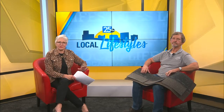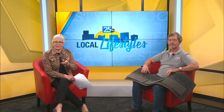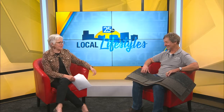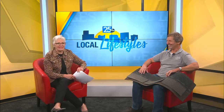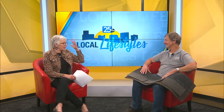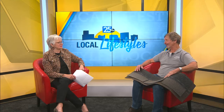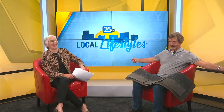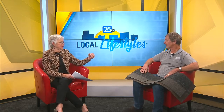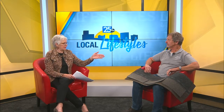These recent storms have left so many tri-state homes with major damage. What are the steps needed to get those repairs done? Jeff Head is here — he's got shingles on his lap — the busiest man in Evansville right now. Jeff, you've got to be going crazy. What are you seeing out there?